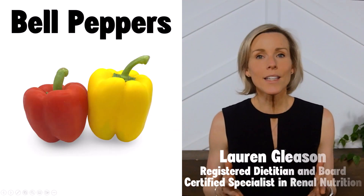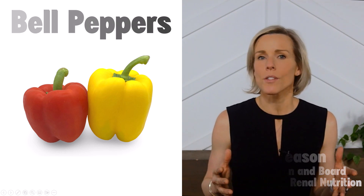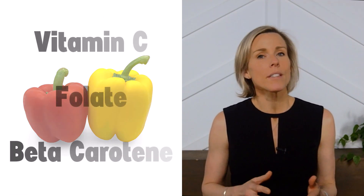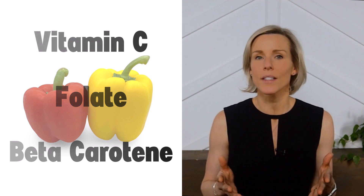Eating enough fruits and vegetables is a key component of a kidney-friendly diet, and bell peppers can be a great option to include. Bell peppers contain a number of vitamins and antioxidants such as vitamin C, folate, and beta carotene.